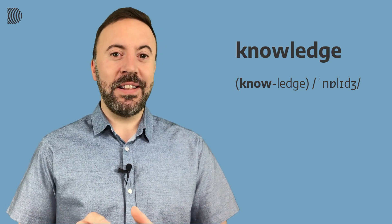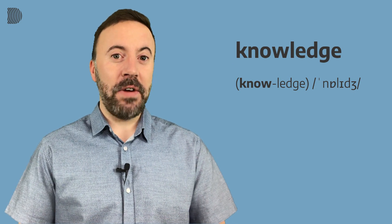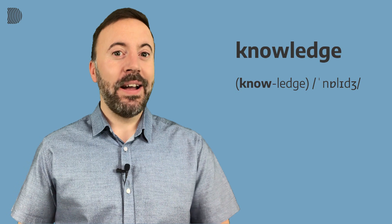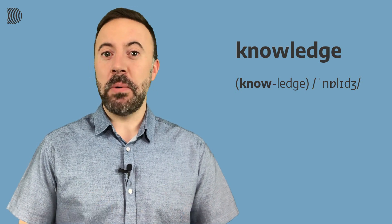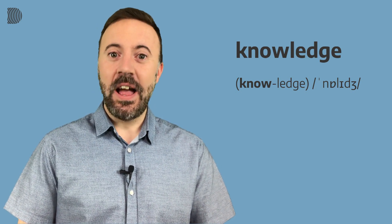Now be careful because a lot of people pronounce the first part of this word like the verb 'to know,' and unfortunately that's not correct. I hear this all the time. So people pronouncing the word like this: Knowledge. That's not right I'm afraid. Knowledge is the correct way to pronounce it.